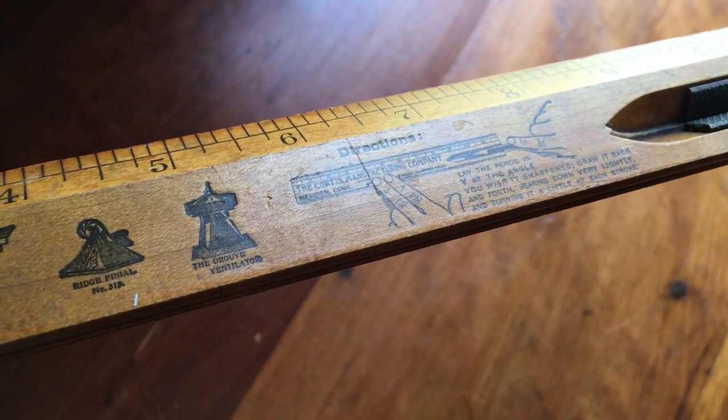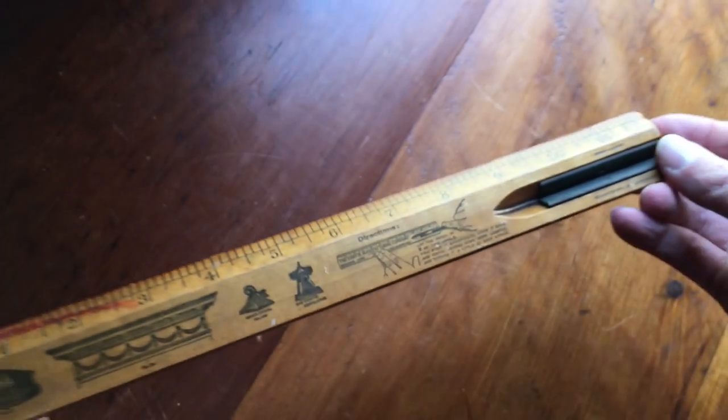I put it up for $50 or best offer, and someone came in and bought it at full price — $50.